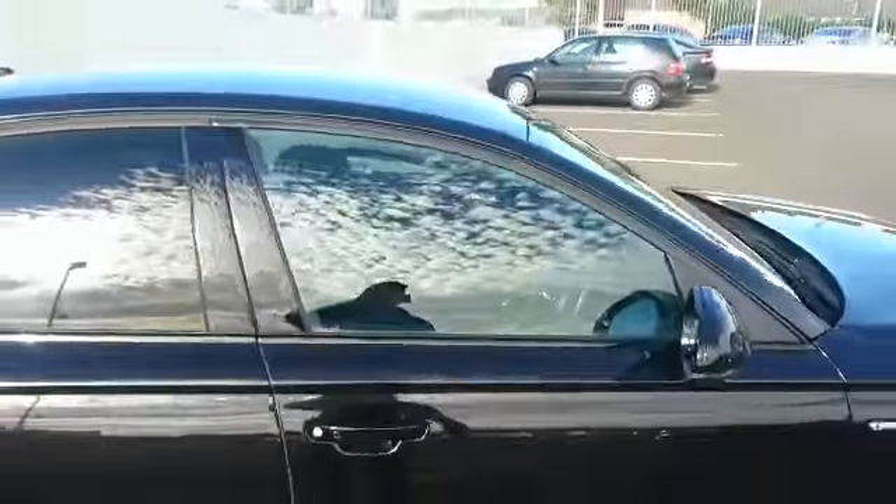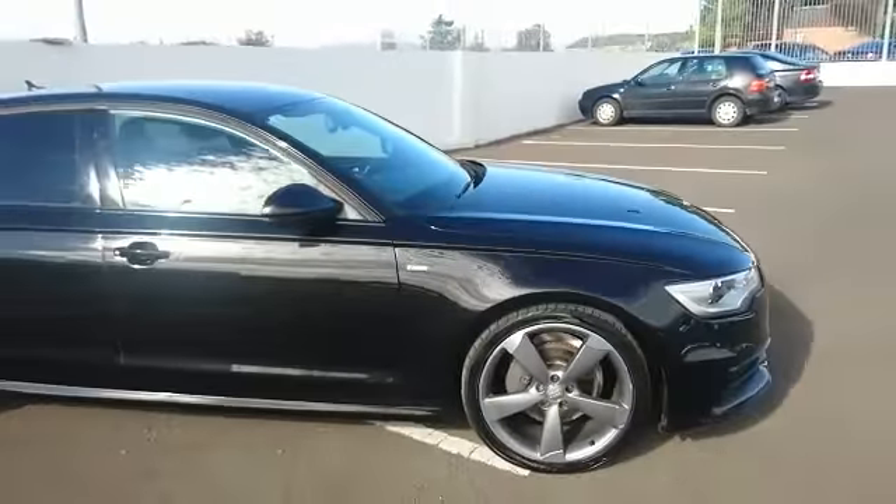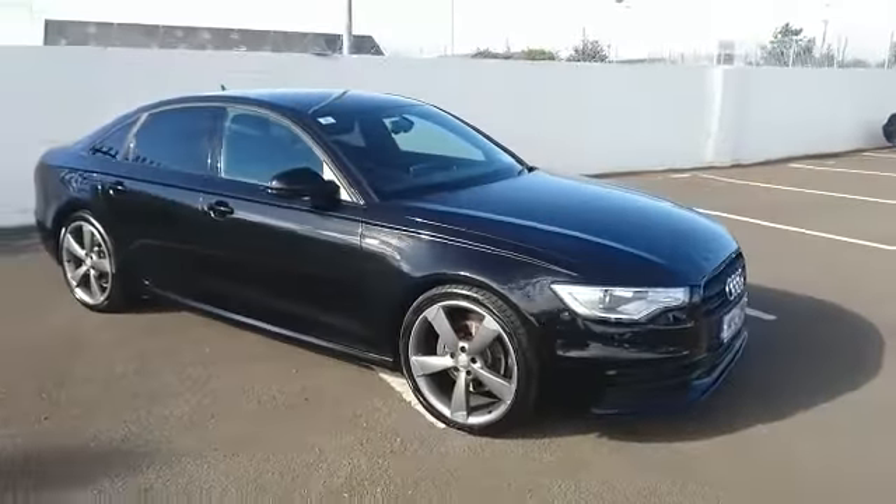For any more information in relation to this car please contact me, Aaron, on 062 33222. Thank you for watching.